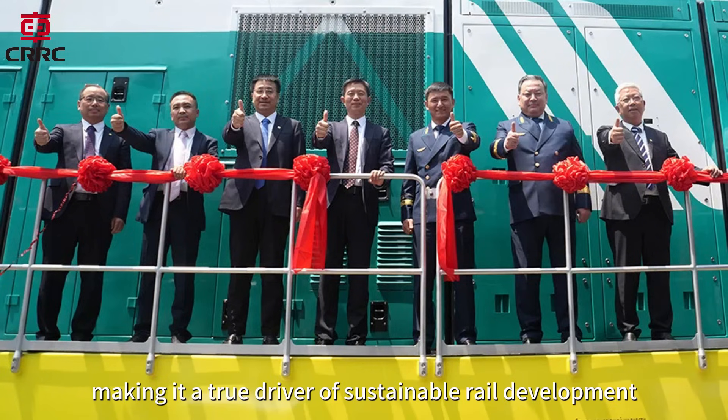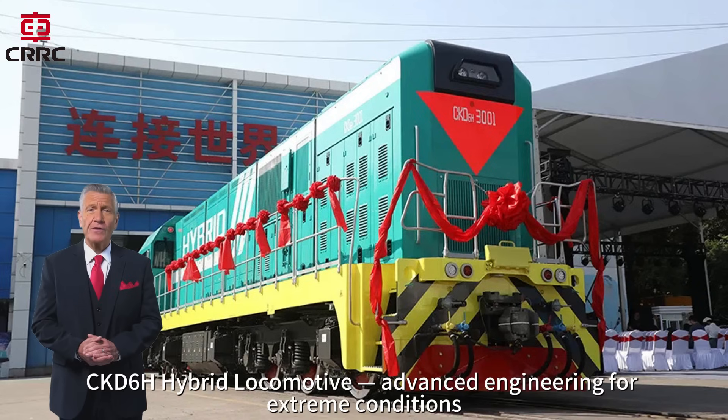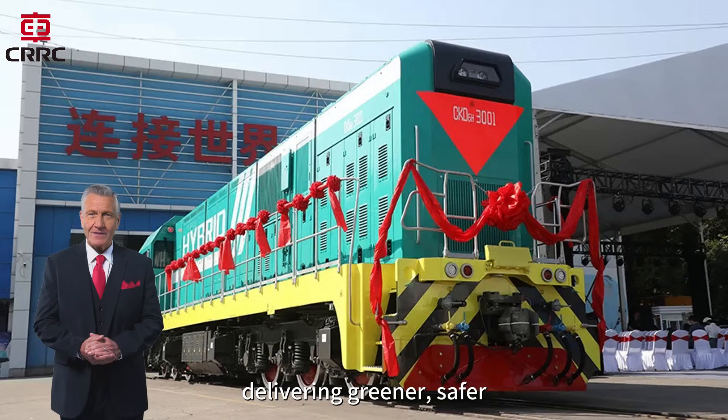Making it a true driver of sustainable rail development. CKD-6H hybrid locomotive — advanced engineering for extreme conditions, delivering greener, safer and smarter rail transportation.